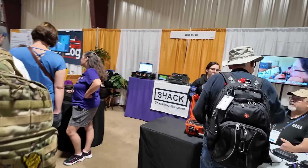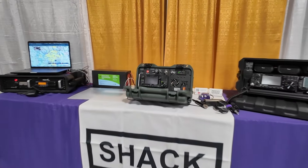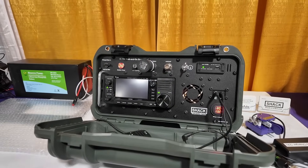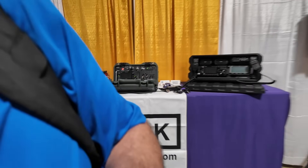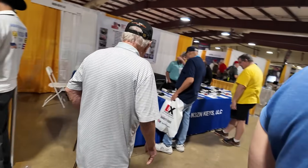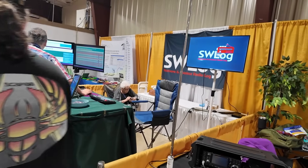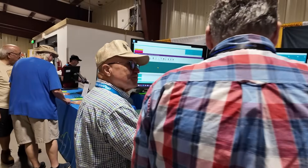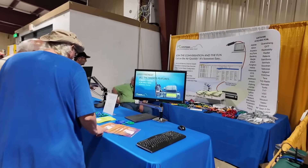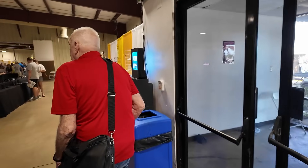We've got Shack in the Box right here, and these guys have got a new box that they're doing. I believe that's a redesigned 705 box — that one is really sharp looking. We've got the shortwave amateur radio log on this side. RT Systems is here — they make programming cables for just about every radio you can imagine. The only reason I don't use them is because they are not Linux compatible.